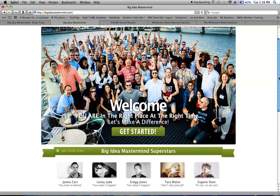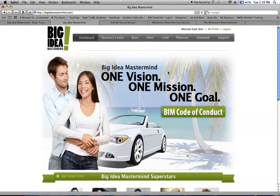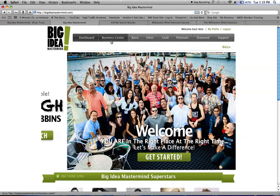This is the Big Idea Mastermind back office, and this is what it looks like once you first sign in. The Big Idea Mastermind is the extra training besides Empower Network, and this is what you get as a basic member.